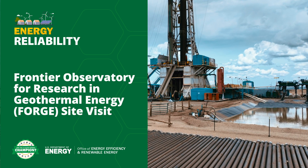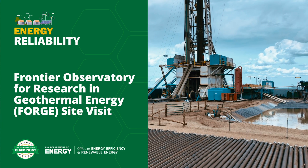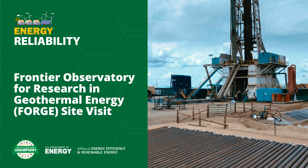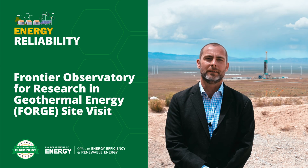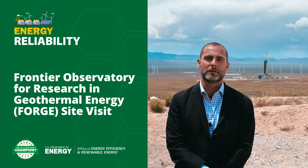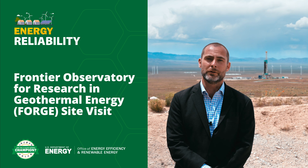Here at Utah FORGE, we're effectively creating a man-made geothermal reservoir, and we're testing our second full-scale geothermal well. When it's completed, it'll allow operators to pump down cold water, get the heat from beneath our feet, and pump that hot water back up to the surface where it can be used for energy production.